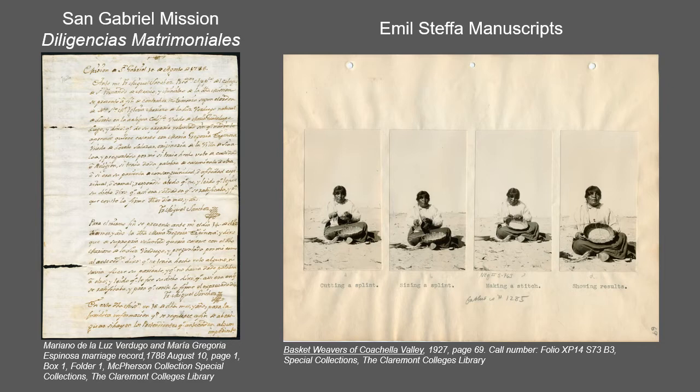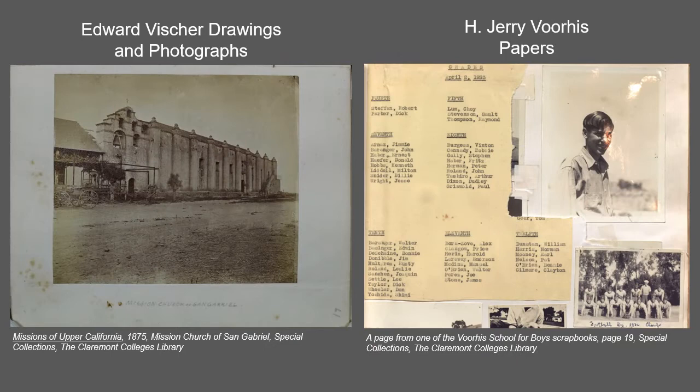Emil Steffa, who graduated from Pomona College in 1899 and lived in the Coachella Valley in the early 1900s, wrote two manuscripts: Tales of a Desert Indian Museum and Basket Weavers of Coachella Valley, based on his time with the Cahuilla Indians.